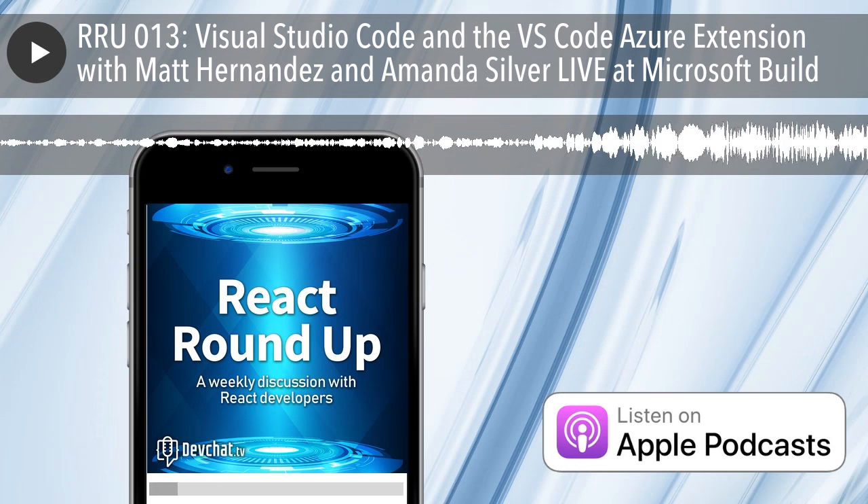Bandwidth for this segment is provided by CacheFly, the world's fastest CDN. Deliver your content fast with CacheFly - visit cachfly.com.